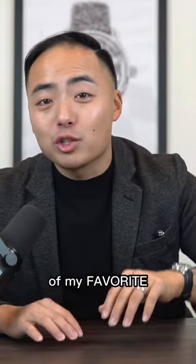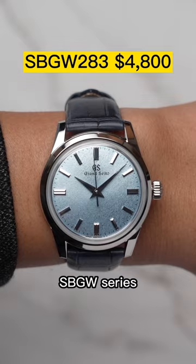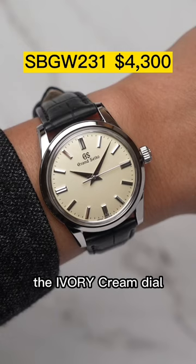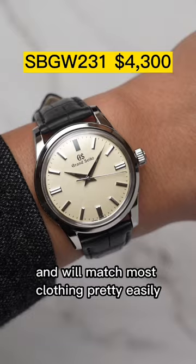Here are three of my favorite dress watches under $5,000. Number one is the Grand Seiko SBGW series. Each of these watches is 37 millimeters. They have a manual winding movement, which you can see through the case back, and they come in different dial colors — but my favorite has to be the ivory cream dial, because that is the most classic and will match most clothing pretty easily.